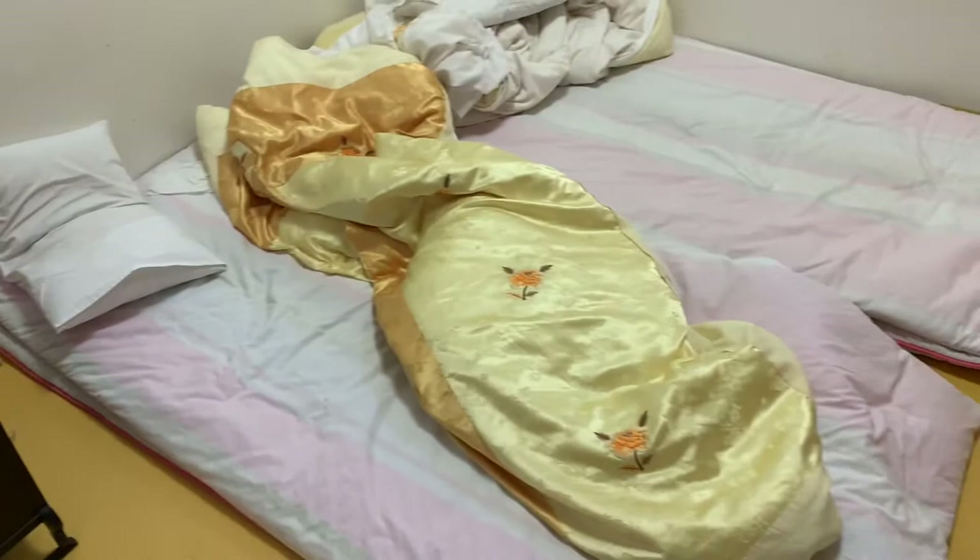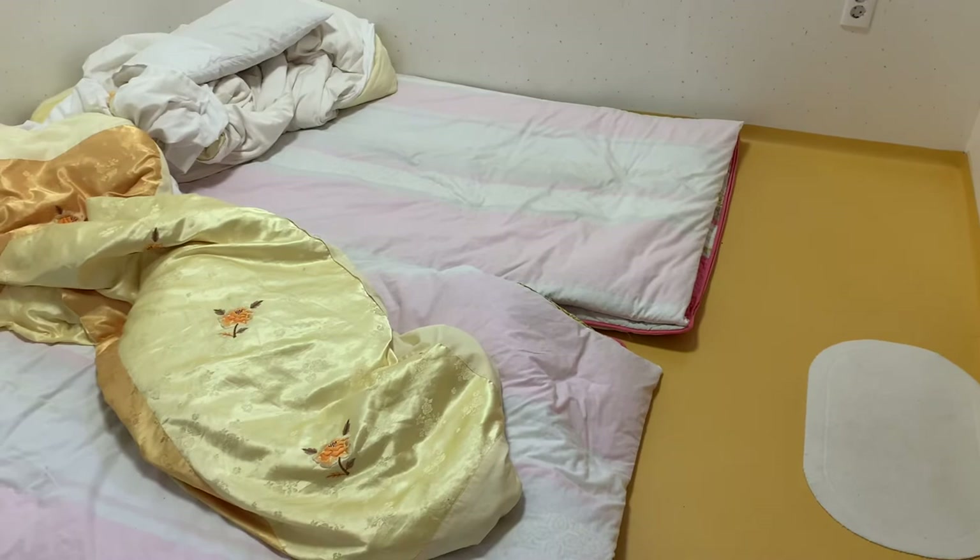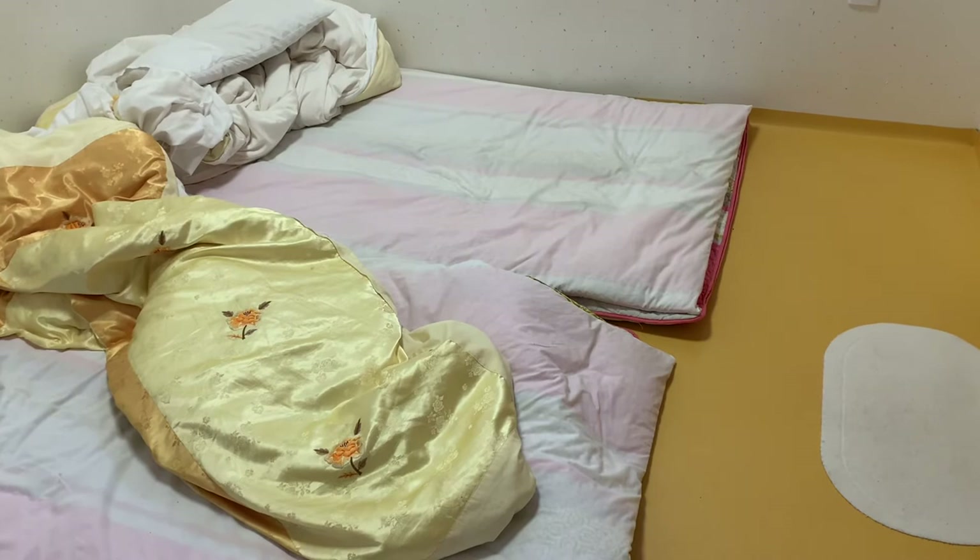So we're heading home today. We've slept on this for two nights and that's about all I can do. And whenever I get up I feel like I'm 90 — nothing against 90 year olds — but I'm guessing that's what I'm going to feel like.